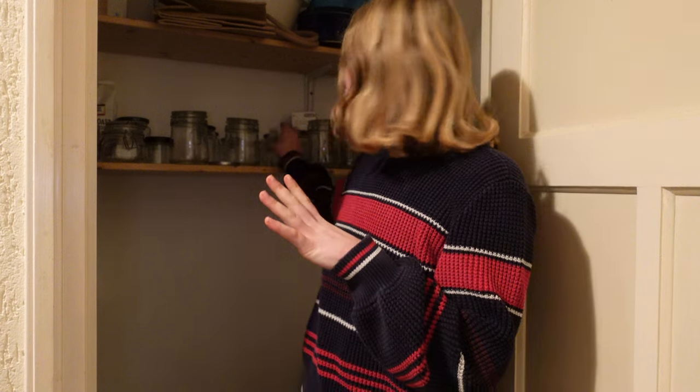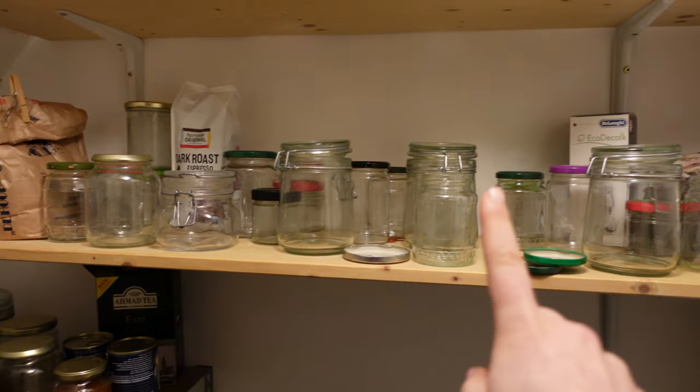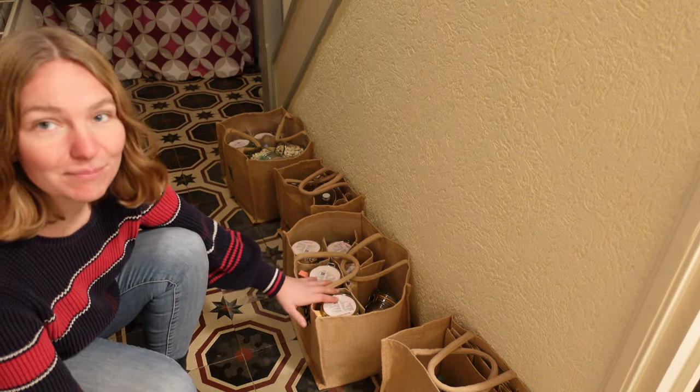Our basement is in desperate need of some organization because I save a lot of empty jars — like the ones you buy food in — to make jam in the summer. They've gotten everywhere in between all of our food storage, so it's really hard to see what we actually have food-wise. I'm going to remove all the empty jars and put them on one of the bottom shelves, which we hardly ever use and are the hardest to reach. Then the food we use day-to-day will go on the top shelves so they're easily accessible. We also got some groceries delivered, so I'll be putting those away as well.